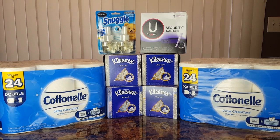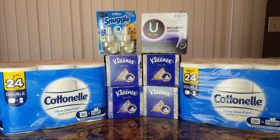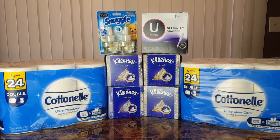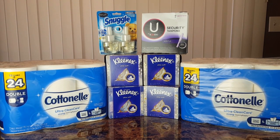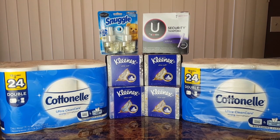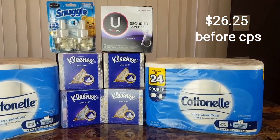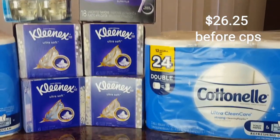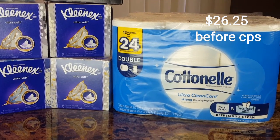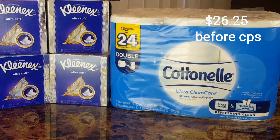If you watched my previous Dollar General preparation haul showing some of the five off 25 deals that you could do, then you will know that my transaction has been almost completely altered. I picked up two of these Cottonelle 12 double roll packs of tissue, and these are ringing up for $7 each.